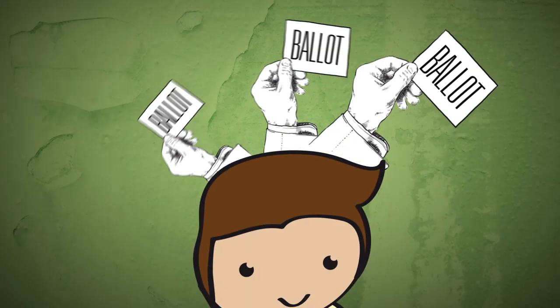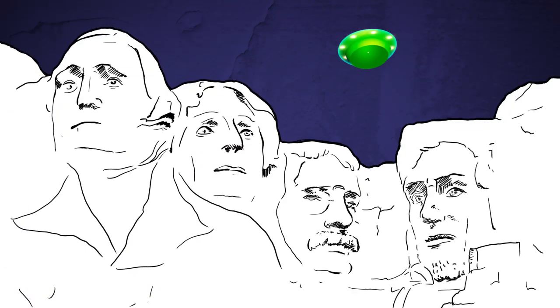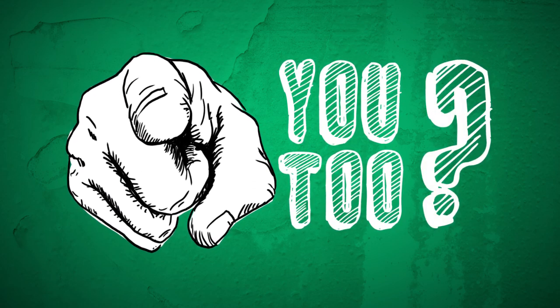The University of Exeter Students Guild is led by democratically elected students known as Sabbatical Officers, or Sabs for short. Say hi to our four full-time Sabs based in Devonshire House, who are here to represent you. Each year new Sabs are elected, so use your vote and make it count. Maybe you want to run in the election too.